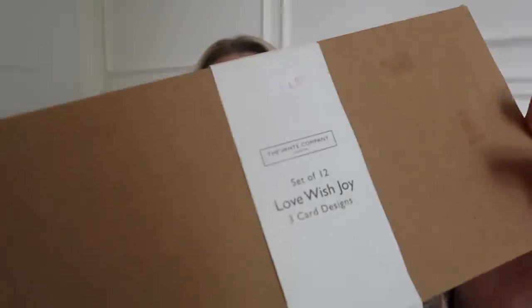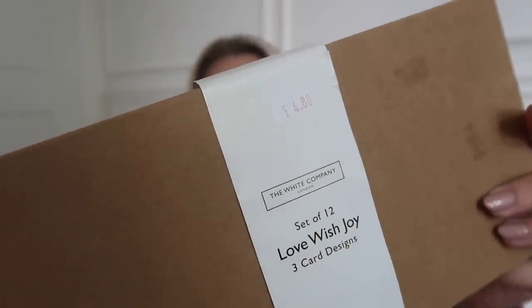I've popped upstairs just because I've had a few parcels arrive. A lot of these I've bought myself - in fact, all of them except one PR parcel. I actually bought this one in the shops recently and just forgot to mention it, but White Company have their sales on and they had an extra 10% off. When I went into Selfridges Trafford Centre, their little concession there had loads of Christmassy bits in the sale. So I picked up these cards at £4.80 - they should have been £12. A set of love, wish, joy - three different card designs. I thought I'd just pop these away for Christmas.